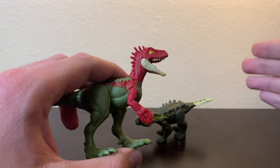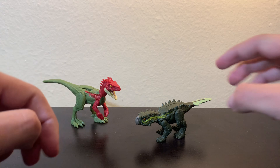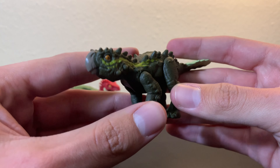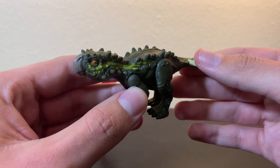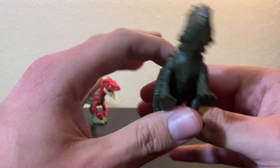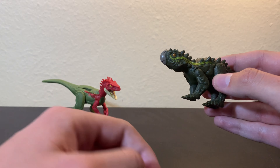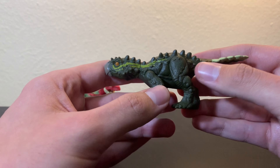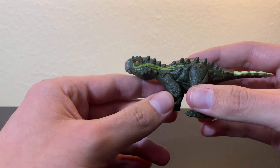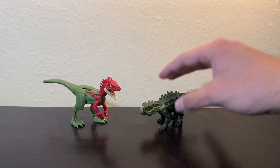I cannot think of a single Eoraptor figure other than this one. And on the other hand, Steguros, which is a pretty obscure genus of dinosaur, and it hasn't even been described until like 2021, somehow has more figure representation than Eoraptor. The only other Steguros figures that I can think of are the ones from Collecta and Safari Limited. But I digress.